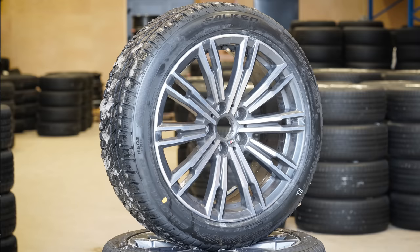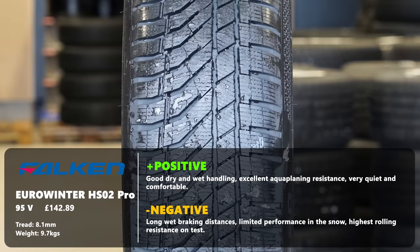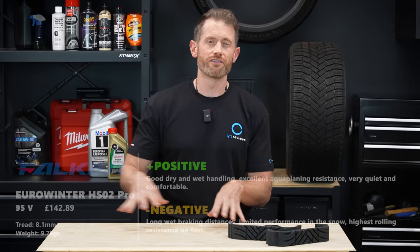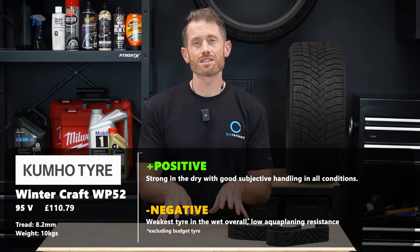The Falcon Eurowinter HS02 Pro was next. This tire did struggle in the rolling resistance test having the worst of the group, and wasn't the best in the snow either, but it was obviously much better than the summer tire. It was good in dry and wet handling and had great aquaplaning resistance, so perhaps it's not a bad winter tire for somewhere like the UK that doesn't see that much snow. The Kumho Wintercraft WP52 had a similar performance overall to the Falcon, but was a little better in the snow with slightly better rolling resistance, though it couldn't quite match the Falcon in wet handling.